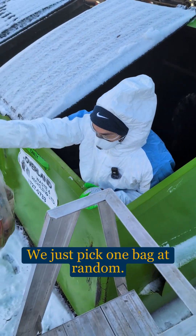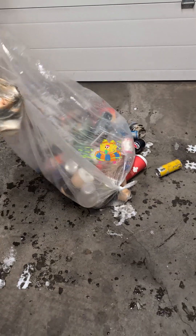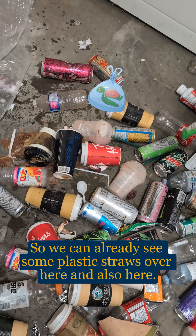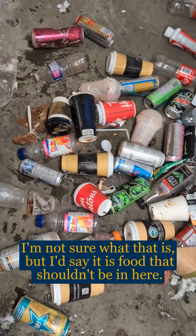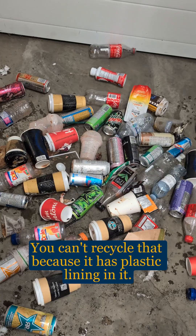We can just pick one bag at random. We can already see some plastic straws over here, and also here. I'm not sure what that is, but I'd say it is food that shouldn't be in here. There's also coffee cups and coffee lids — you can't recycle those because they have plastic lining in them.